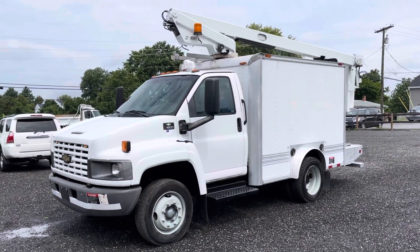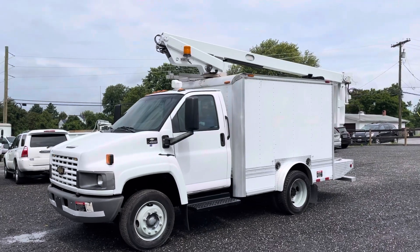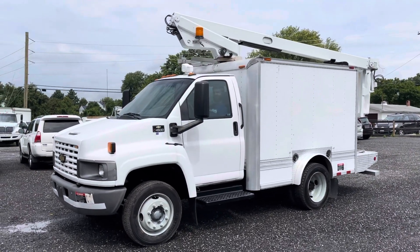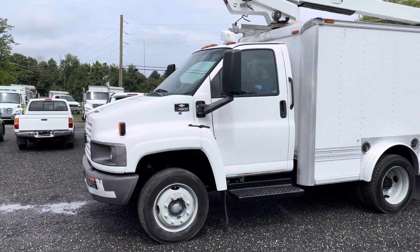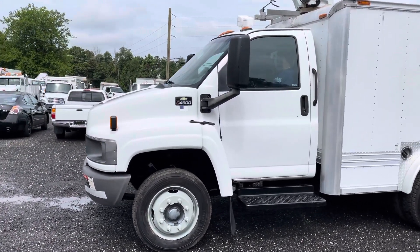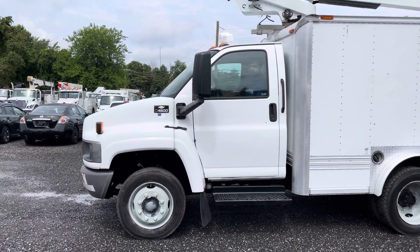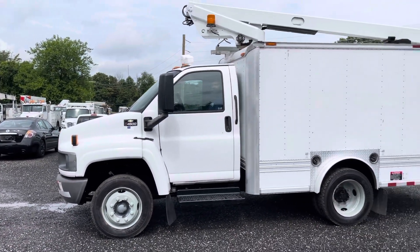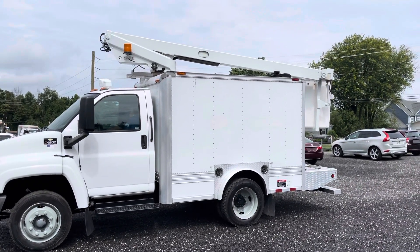Hello everyone, this is Brady with Lewis Motor Company. Today we're taking a look at our 2006 Chevrolet C4500 fiber splicing bucket truck. This truck has 185,000 original miles on an 8.1L Vortex gasoline engine, which starts right up. It's got an automatic transmission and an Altec boom with about a 34.5-foot working height.